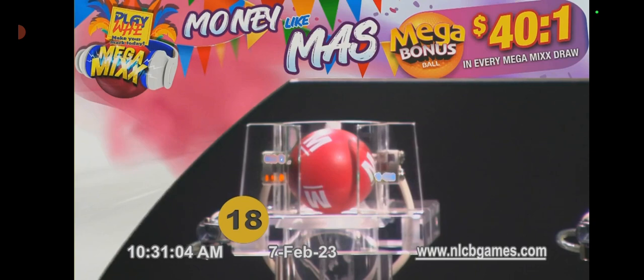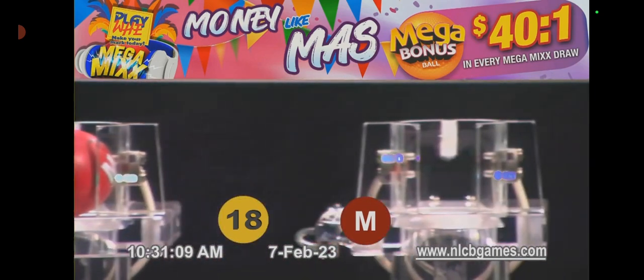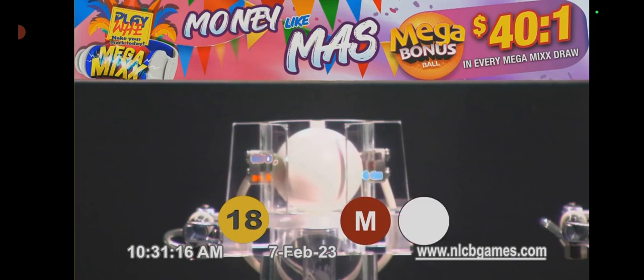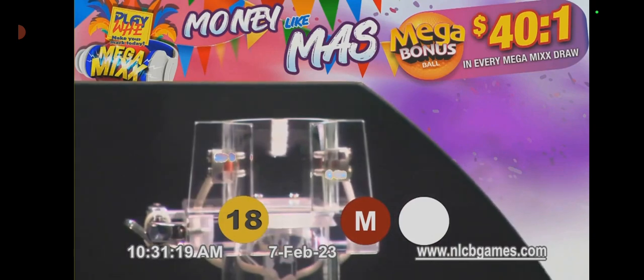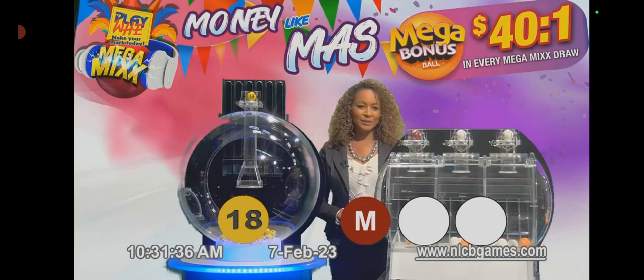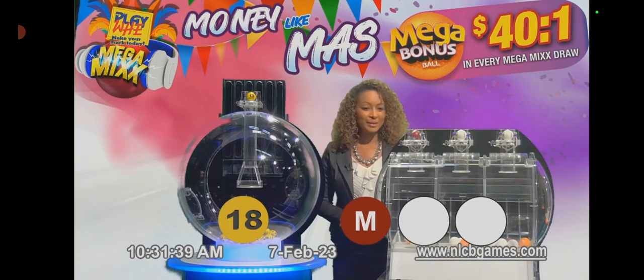The Mega Bonus Ball has popped. The Playway number 18, the lucky mark Water Boat, has called with the Mega Bonus Ball. Congratulations Mega winners! You've won money like mass with your base payout and your additional Mega winnings. Next, we draw our winning Pick Two numbers.